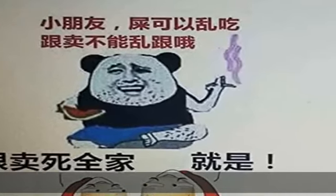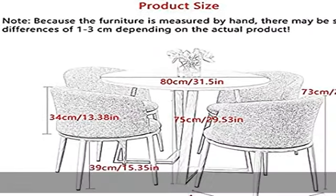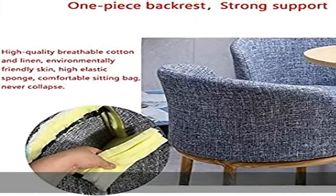About this item. Product specifications: table ADX 75cm diameter x height, chair 73 x 42cm height x distance between legs of chair.